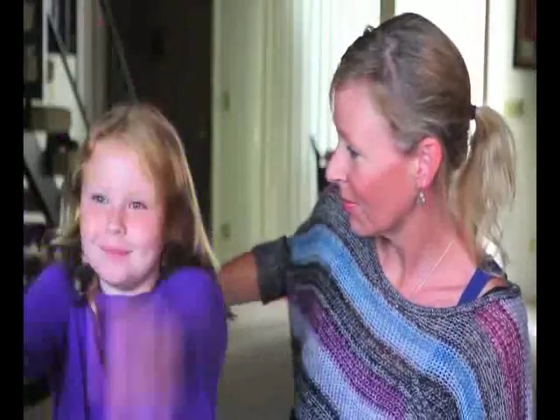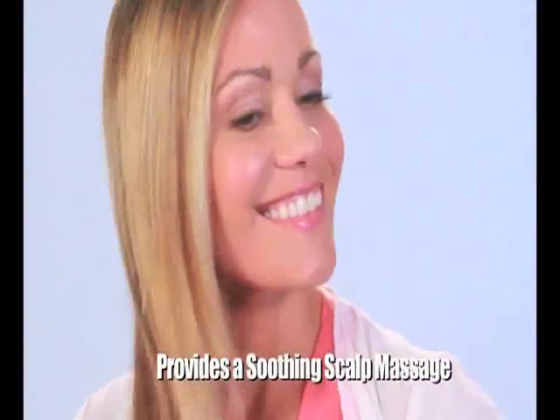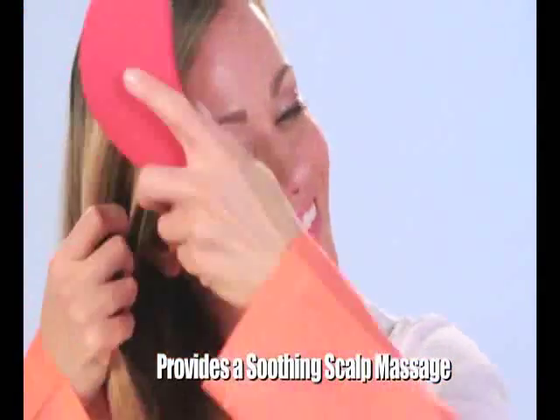It feels awesome. I wish I would have had a Detangler Pro when I was a kid because it would have made it so much easier, and my mother would have loved this. The Detangler Pro not only gently detangles knots, but the multi-tiered bristles provide a soothing and relaxing scalp massage.